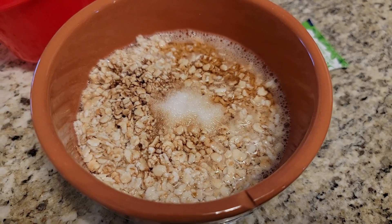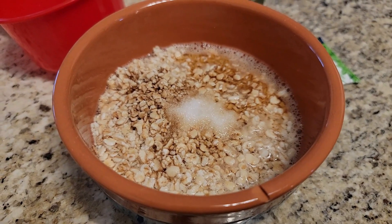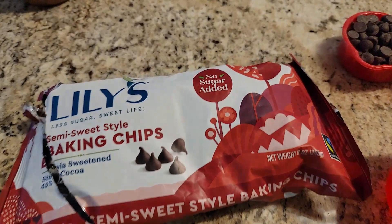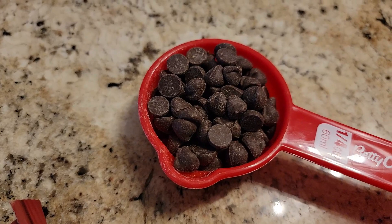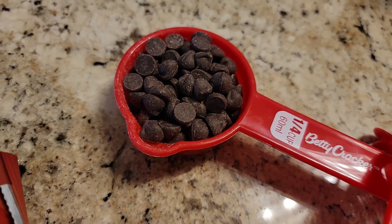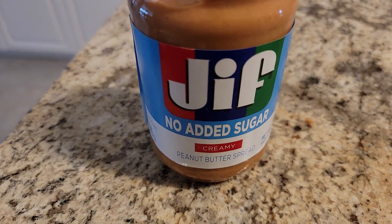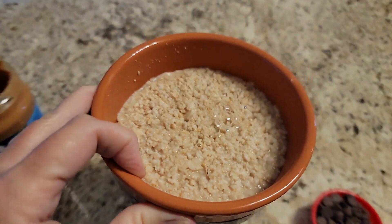I'm going to pop it in the microwave, get it cooked through, and then I'm going to add some peanut butter. Today I'm in the mood for a peanut butter cup type of taste, so I'm going to add two servings of Lily's chocolate chips — it just happened to come up to a quarter cup, but I counted these out. Then I'm going to do a heaping tablespoon of the no-sugar-added Jif.